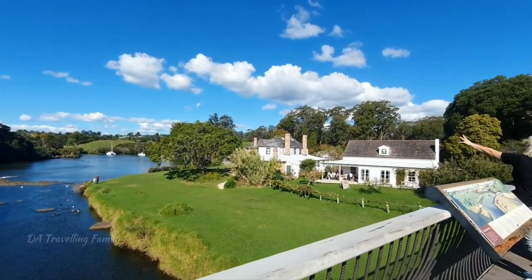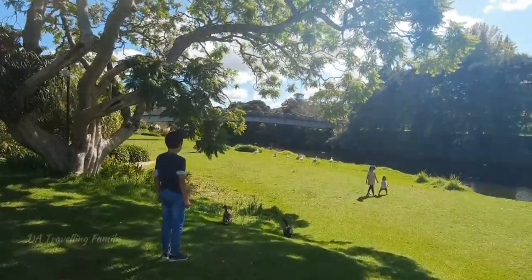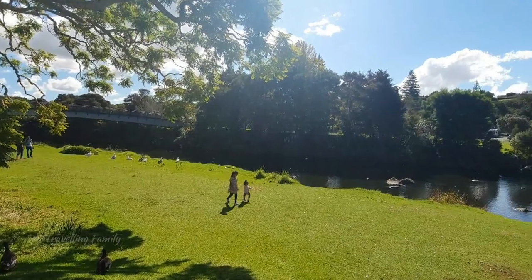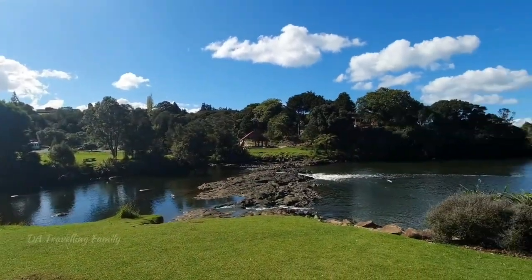Enjoy walking at the Heritage Gardens, or simply relax and have a picnic within the grounds. Another fun activity that you can do is bird watching.